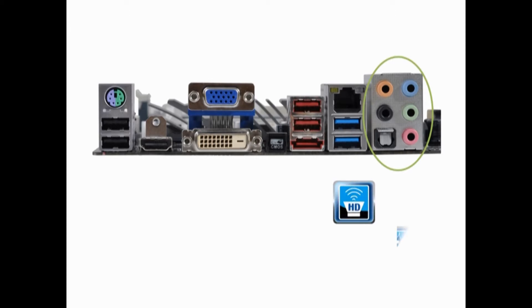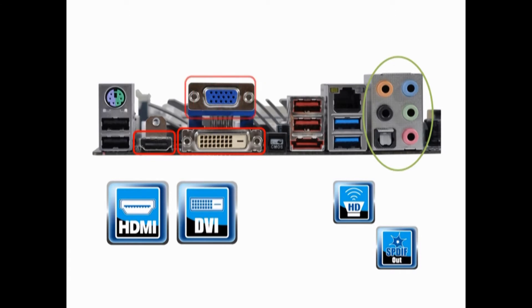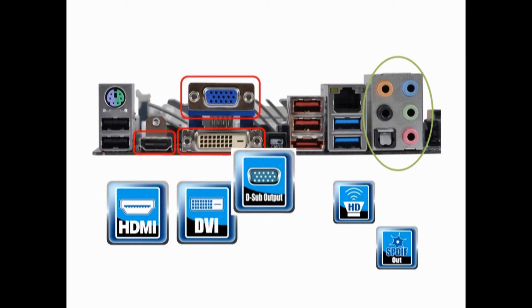Moreover, the ECS A75F-8 features optical 8-channel audio output and HDMI, DVI, and VGA for dual display, allowing users to fully enjoy an amazing entertainment experience.